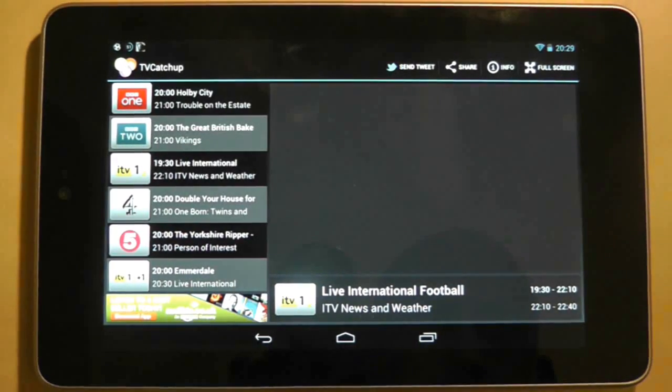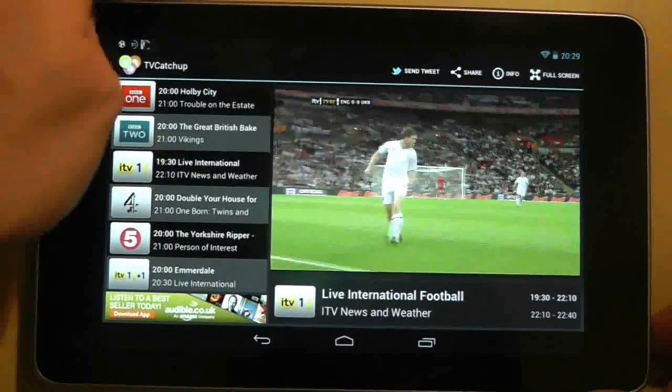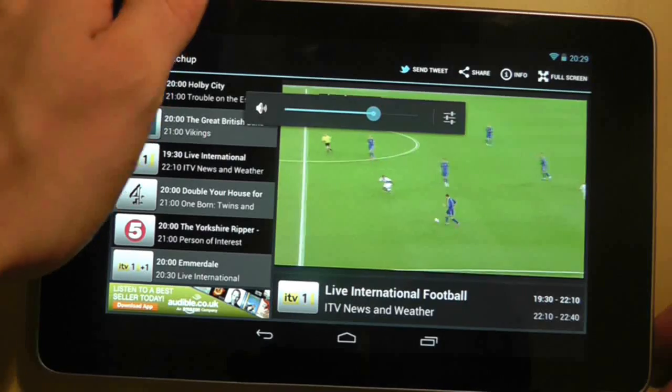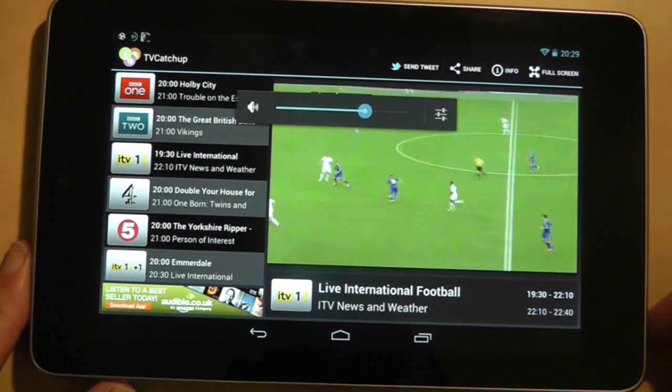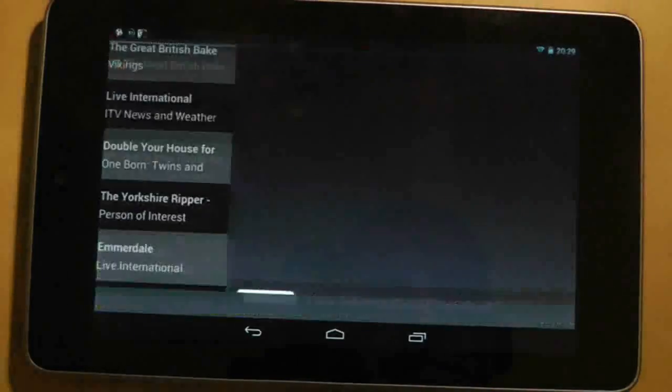You will have to sit through an advert but once you do you're into the television channel, which buffers very quickly and streams in very high quality. There is a full screen mode as well, although the channel will need to rebuffer, but as you can see it takes no more than 2 or 3 seconds.